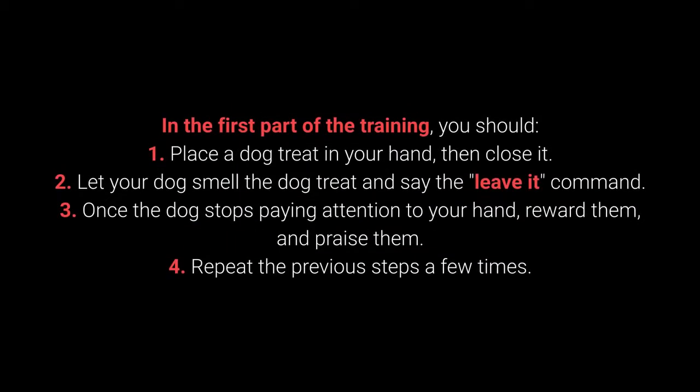How to teach your dog to leave it? In the first part of the training: 1. Place the dog treat in your hand, then close it. 2. Let your dog smell the dog treat and say the leave it command. 3. Once the dog stops paying attention to your hand, reward them and praise them. And 4. Repeat the previous steps a few times.